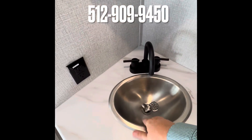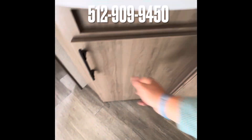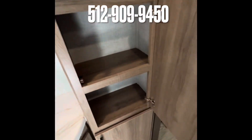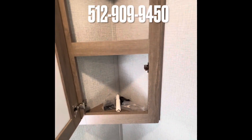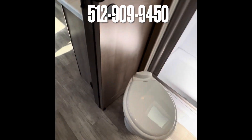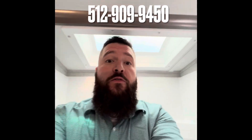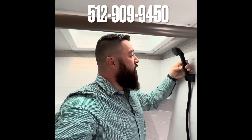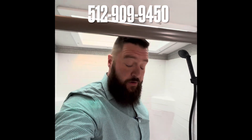Before we go to the bunkhouse, let me bring y'all into the bathroom. As we walk in here you see you've got a nice stainless steel sink, tons of storage — look how deep that is — plenty of room for your toiletries, towels, whatever you want to store, plus a nice little medicine cabinet. As we turn around, you do have a pure porcelain toilet — Grand Design does that on every model. Huge shower: at 6'3", 260 lbs, I've got a shower head right here, a skylight up top so I'm not hitting my head, and plenty of room to turn around and do whatever — no problem at all.